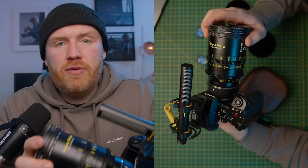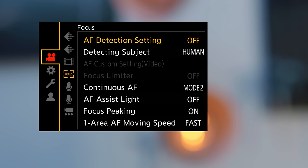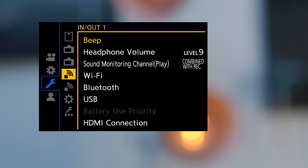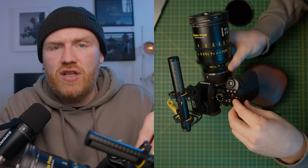The biggest problem I found was discovering a dead pixel in some of my footage around six months into using this camera. Upon further investigation, I could see it on the back screen and realised it must have been a sensor issue. Luckily, there is a pixel refresh feature inside the menu. Running it once did not fix it, but after running it multiple times, the dead pixel seems to be gone for now.